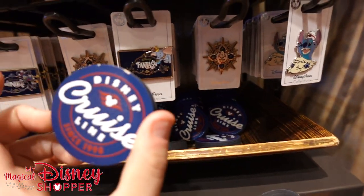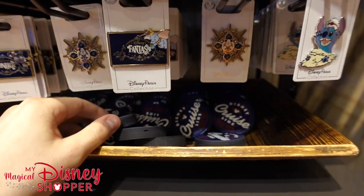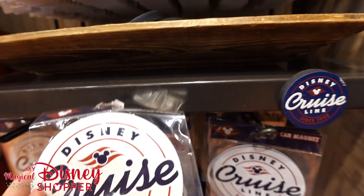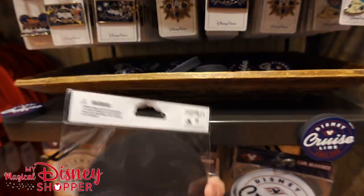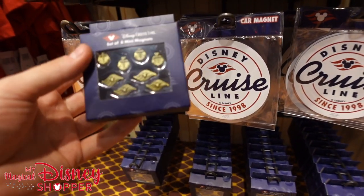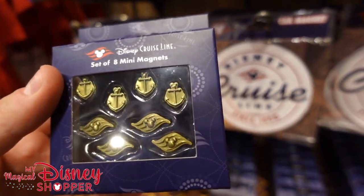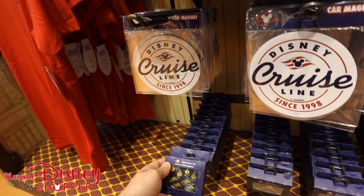We've got some sweet magnets here — Disney Cruise Line magnets, those are teal. We've got another awesome car magnet if you're a Disney Cruise Line fan for $9.99. And then we've got mini magnets — these are miniature magnets, $9.99.